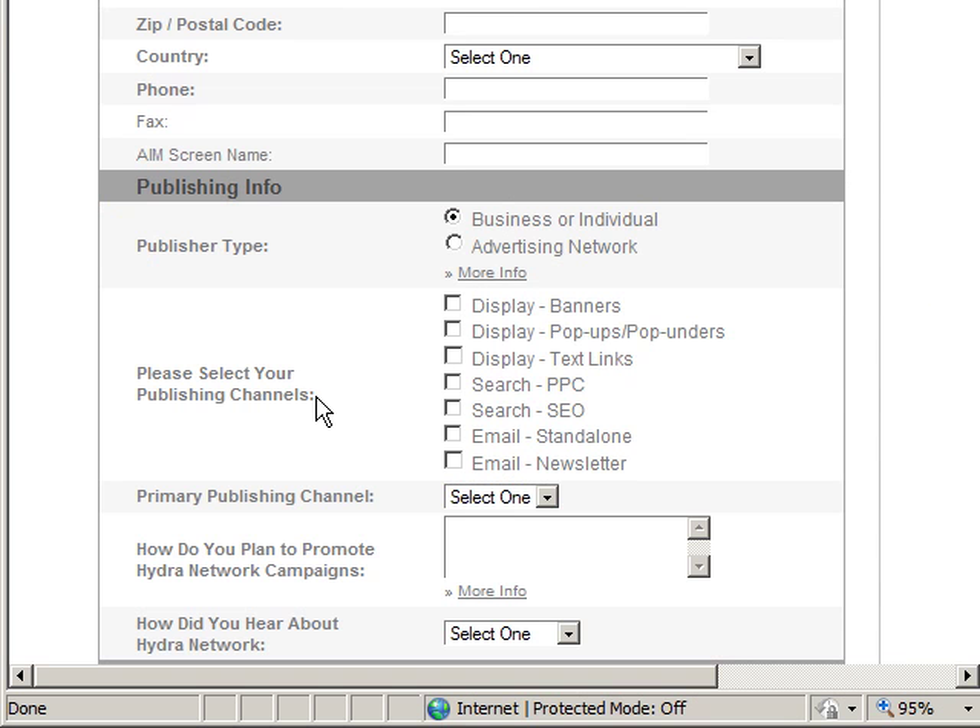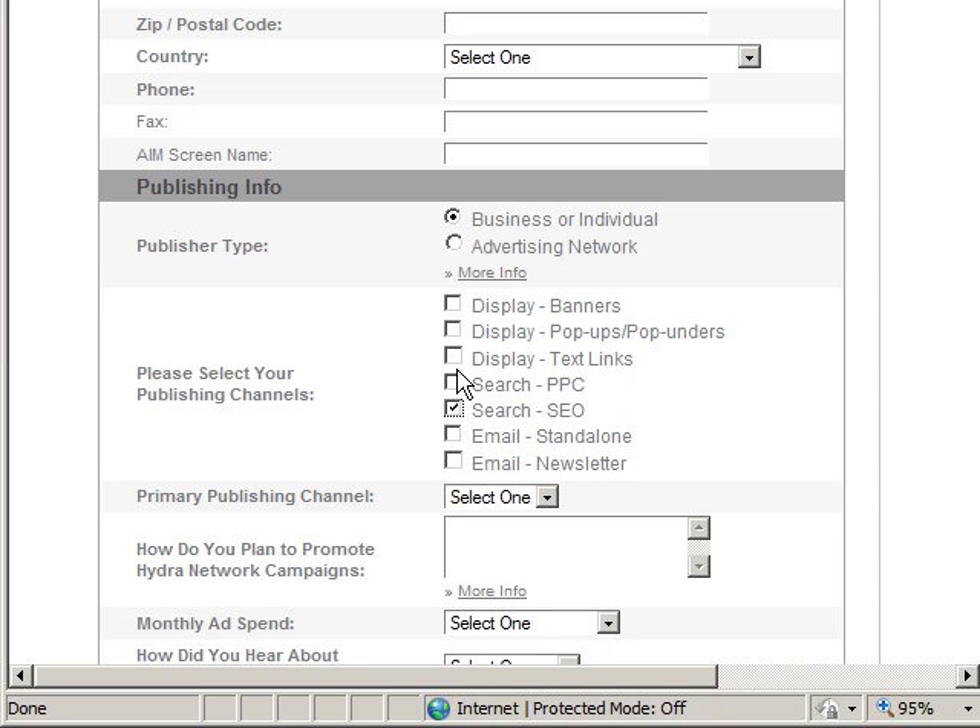Going back to the signup page on Hydra Network, you can see they ask you to select your publishing channels. You can select which ones apply - SEO, PPC, newsletters, banners, and so on. When they call you, they're going to ask questions based on what you selected. Here's the trick: if you haven't done PPC or newsletters but you've done some SEO, you can say, 'I don't know as much about PPC, but I know SEO and I'm learning PPC and getting into that market.' If you say that, they can see you're self-motivated and disciplined - that's the type of person they want, whether you know PPC or not.